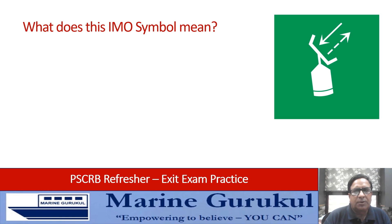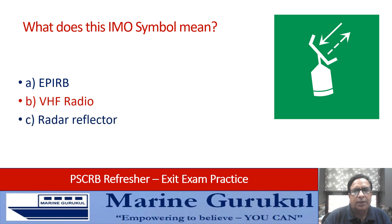What does this IMO symbol on the screen mean: EPIRB, VHF radio, radar reflector, or SART (search and rescue transponder)? The symbol that you see is a SART — search and rescue transponder symbol.